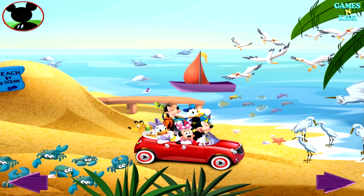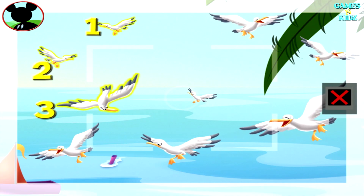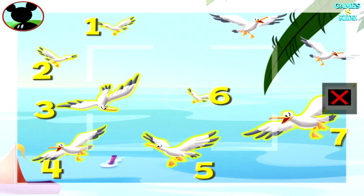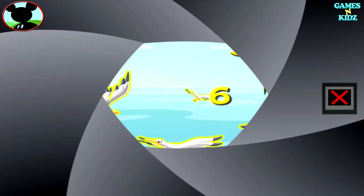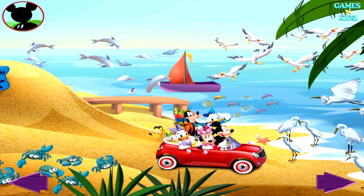Keep looking, everybody. Those are seagulls. Touch the animals to count them. One, two, three, four, five, six, seven, eight, nine. Fantastic. Say sunshine. There's room for lots more pictures in my wildlife album.